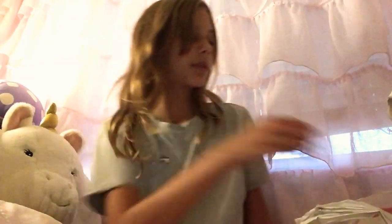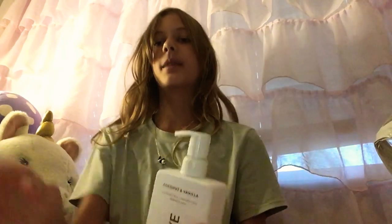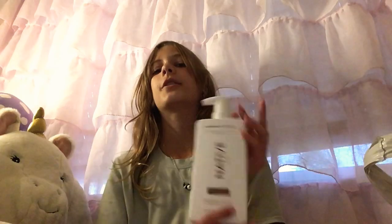I heard a lot of good things about Native so I went ahead and decided to test it. I bought a Native conditioner — the packaging is so cute — and I got it in the scent coconut vanilla, and it smells really good honestly. I also got the shampoo, so I got both the shampoo and conditioner. I have a feeling it's going to go pretty good.